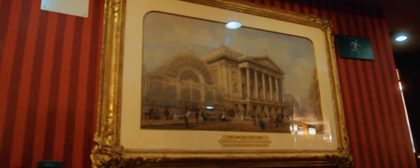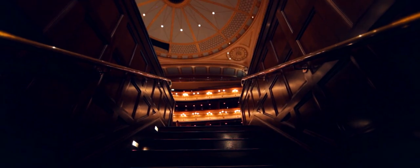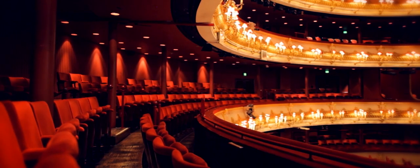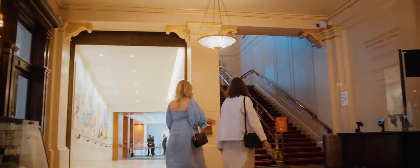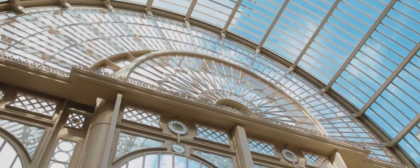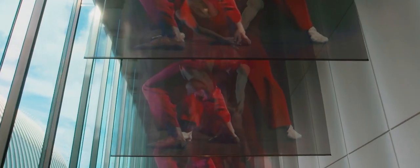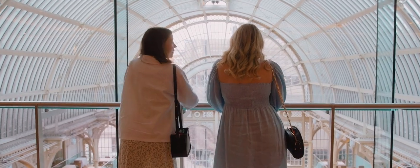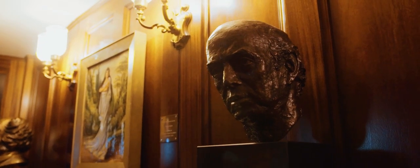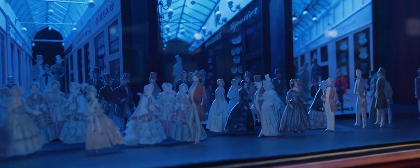The theatre in the Royal Opera House was built in 1858 and has been home to some of the world's most beautiful performances, from Bizet's Carmen and Puccini's Tosca to ballets such as Swan Lake, Romeo and Juliet and The Sleeping Beauty. Today, there are around 150 performances a season. Plus, the theatre is often used as a rehearsal space for famous artists and musicians.